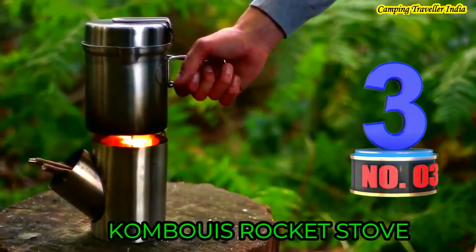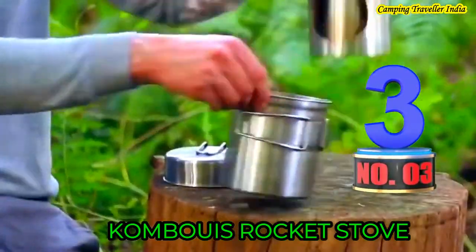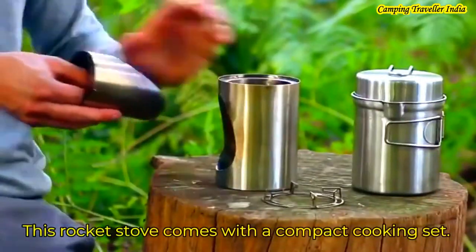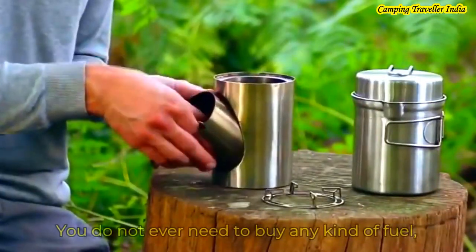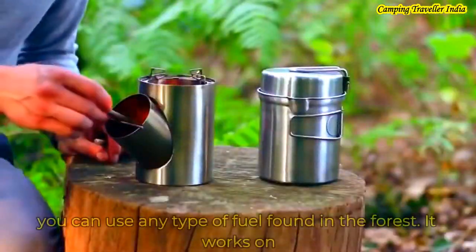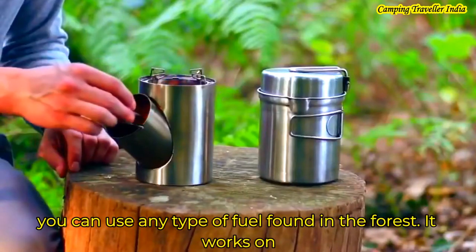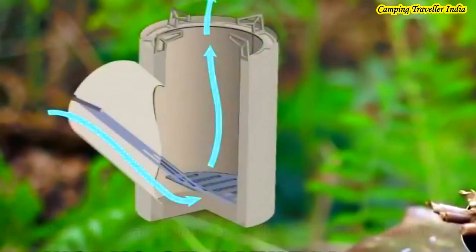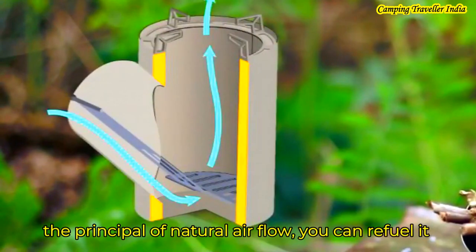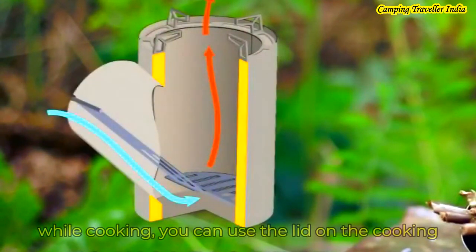Number 3 is the Rocket Stove. This rocket stove is a compact cooking set and you don't have to buy any fuel — it works on the principle of natural air flow. You can also use it with a cooking pot.